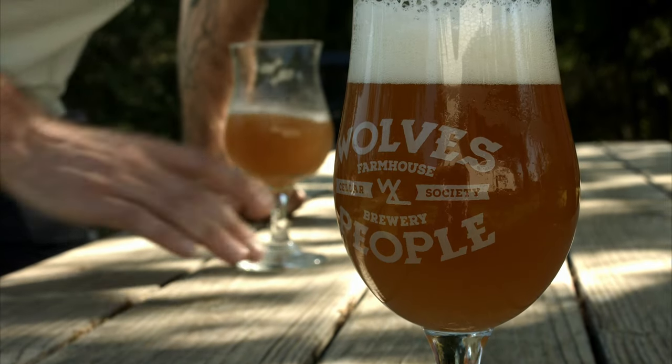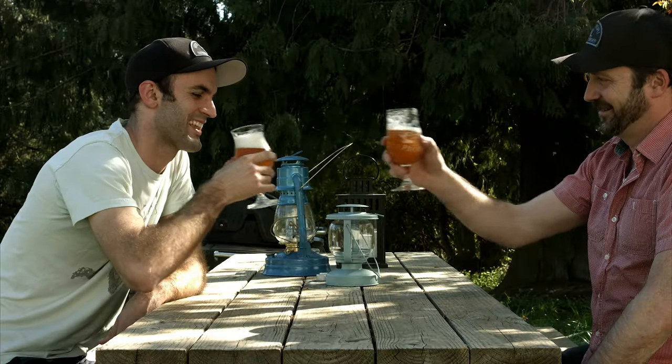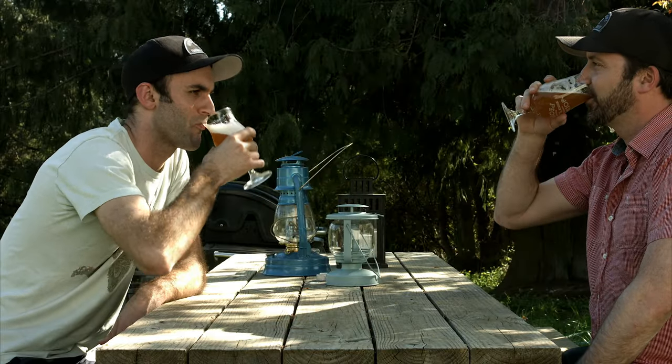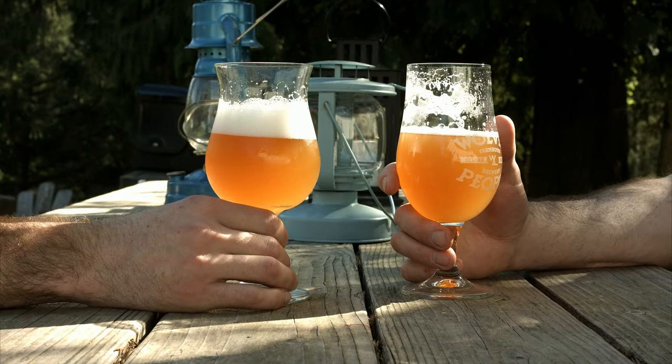When people come here, they should know they're tasting beers that, to the highest degree we can achieve, are a beer from this place — this farm, this valley — that really reflects this patch of earth.